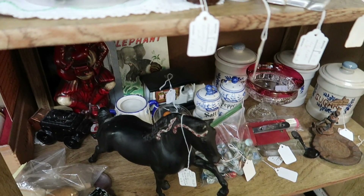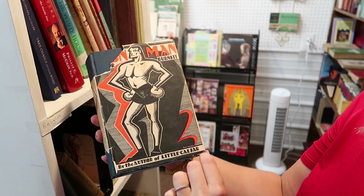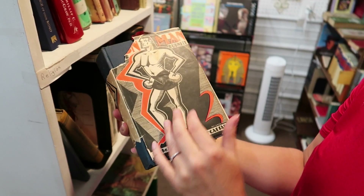Don't think I see anything else in this booth. Something — Iron Man maybe? She found a man. By the author of Little Caesar. $3. 1930. Very neat. It's kind of in bad shape, unfortunately.